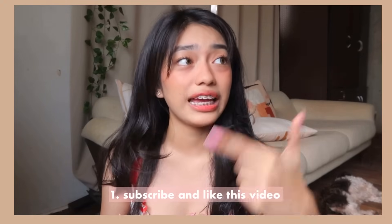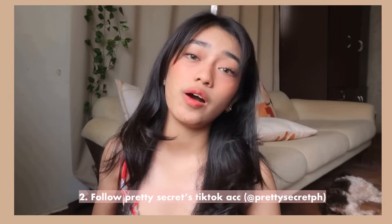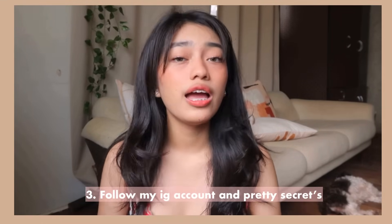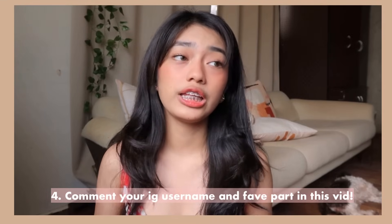First, you need to be subscribed and like this video. Then, go to Pretty Secret's TikTok account and make sure you follow them. Also follow Pretty Secret's Instagram account and my Instagram account. Lastly, comment down your Instagram username and your favorite part of this video. Make sure to complete all the mechanics — if you miss one, your entry won't count. All details and the giveaway end date will be in the description box.